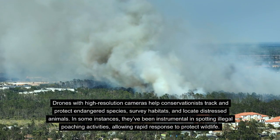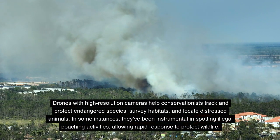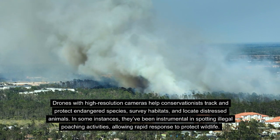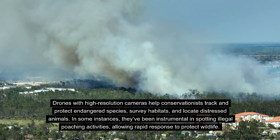Drones with high-resolution cameras help conservationists track and protect endangered species, survey habitats, and locate distressed animals. In some instances, they've been instrumental in spotting illegal poaching activities, allowing rapid response to protect wildlife.